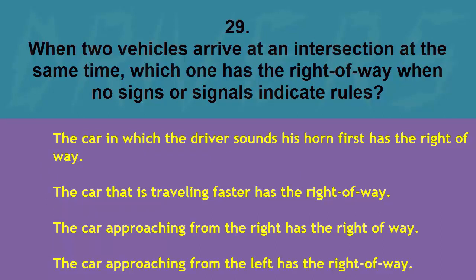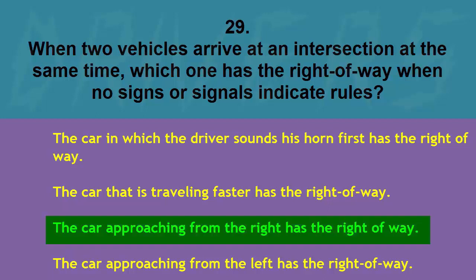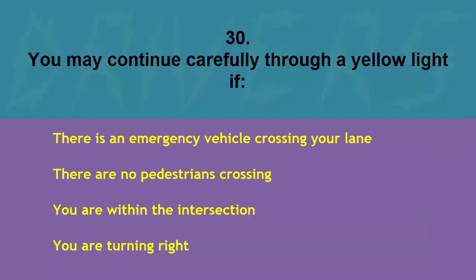When two vehicles arrive at an intersection at the same time, which one has the right of way when no signs or signals indicate rules? The car whose driver sounds his horn first, the car traveling faster, the car approaching from the right, or the car approaching from the left. The correct answer is the car approaching from the right.